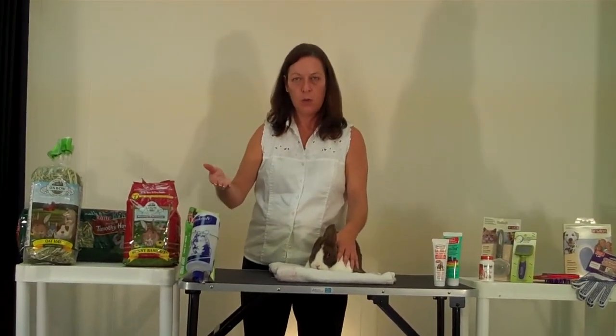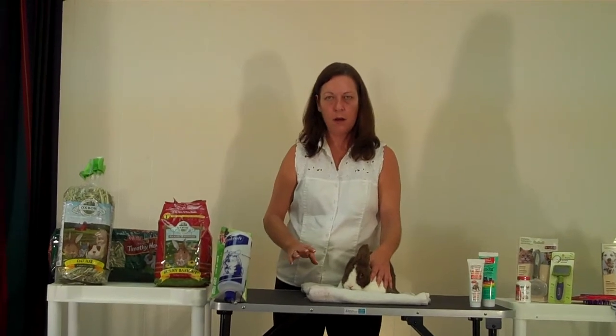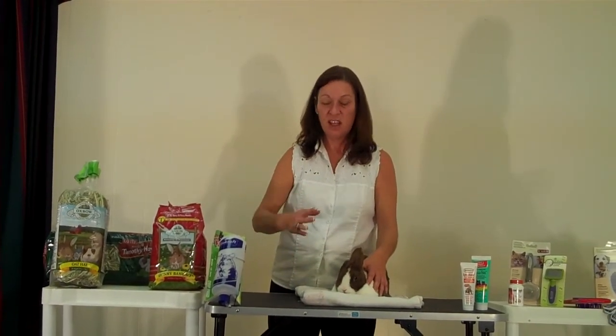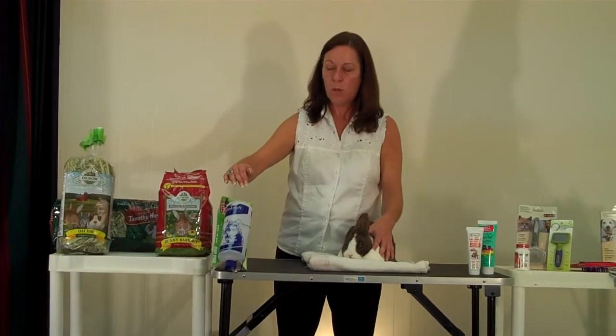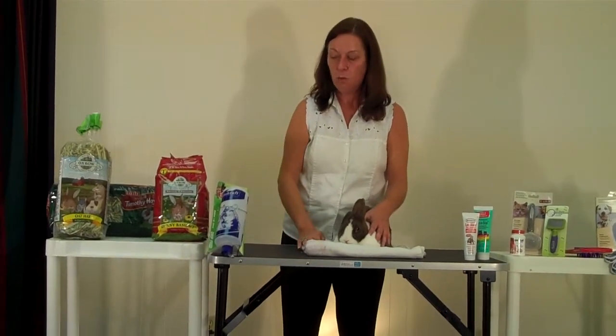Hydration is also important. You want to make sure that your rabbit is drinking plenty of fresh clean water. If you have just a bowl in the cage and the rabbit is shedding, there's going to be a film of fur on top of the water, so keeping it in a water bottle is going to prevent that hair from getting into the water.